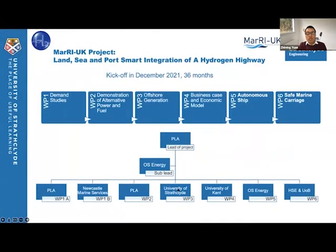This hydrogen highway project is led by the Port of London Authority, with partnerships with OS Energy, Newcastle Maritime Service, ORE Catapult, University of Strathclyde, University of Kent, University of Birmingham, and also HSE.